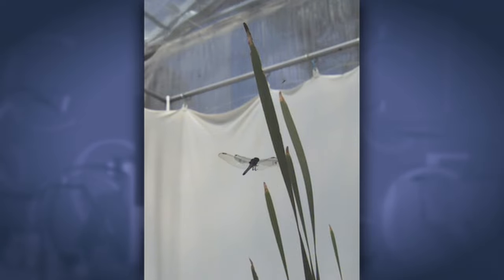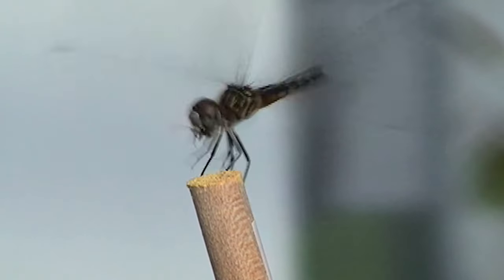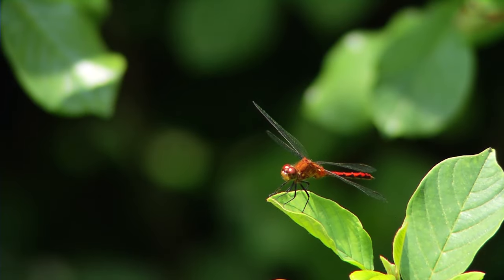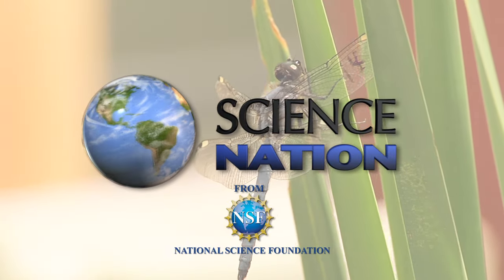Combs says better understanding of dragonflies could lead to more effective mosquito control strategies. They may consume 30 mosquitoes a day — they could even consume hundreds a day. And that's an idea that could really take flight. For Science Nation, I'm Miles O'Brien.